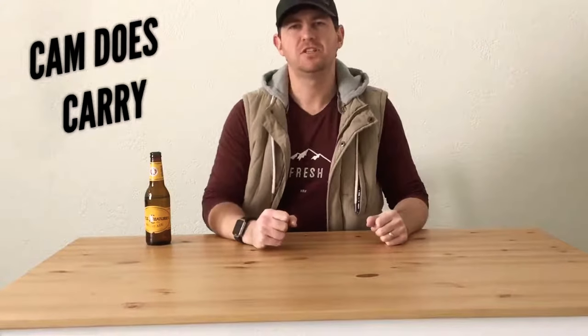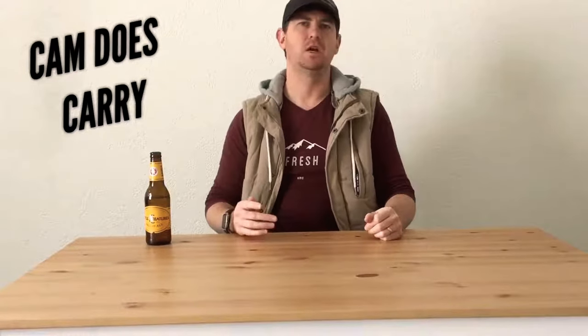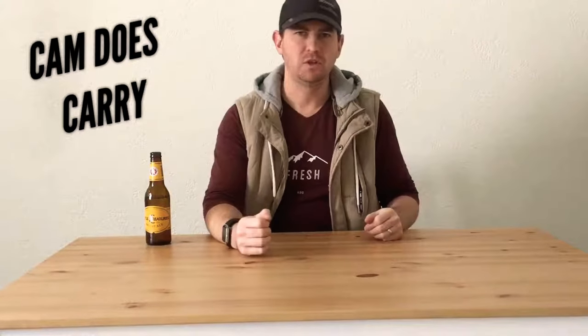Hi guys, welcome to the very first episode of Cam Does Carry. I'm here to give you my take on bags, travel equipment, packing tools — really anything to do with your everyday carry or your longer term travel.